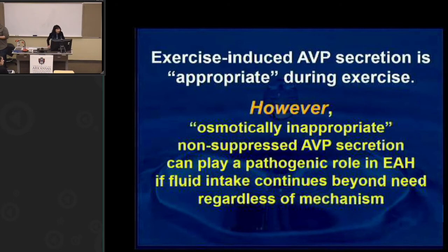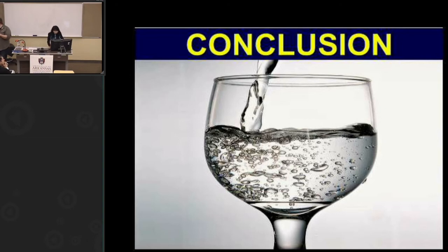Exercise-induced AVP secretion is appropriate during exercise due to various stimuli — temperature and others we haven't fully identified. However, osmotically inappropriate non-suppressed AVP secretion can play a pathogenic role in hyponatremia if fluid intake continues beyond need, regardless of mechanism. Whether you're drinking too much or losing salt and still drinking, if you compel yourself to continue drinking because you think you need water, that's when you get into problems.